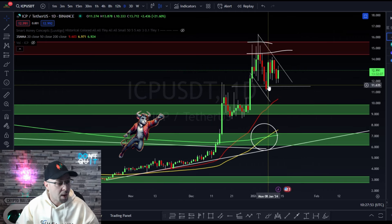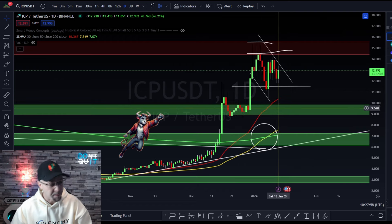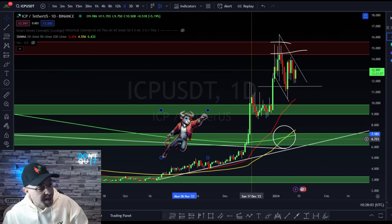That $11.56 level allows for tight stop losses if you are taking trades on the break — stops below the previous low — and then apply the appropriate risk management.